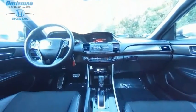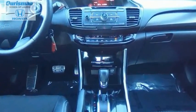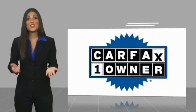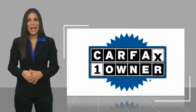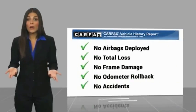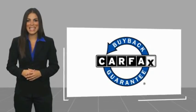Searching for a dependable vehicle that looks great too? You've found it. So stop in today. This is a one-owner vehicle with the Carfax Vehicle History Report. Be sure to find a complimentary copy of this report online or contact the dealership. This vehicle qualifies for the Carfax Buy Back Guarantee.